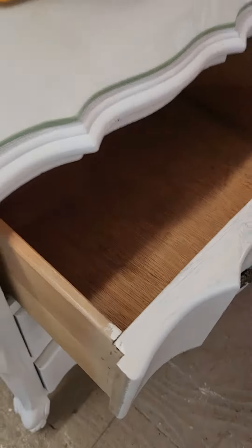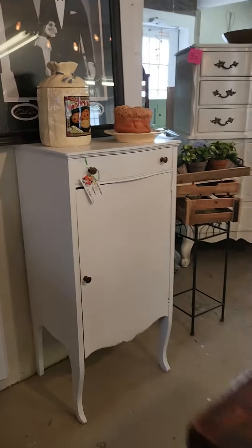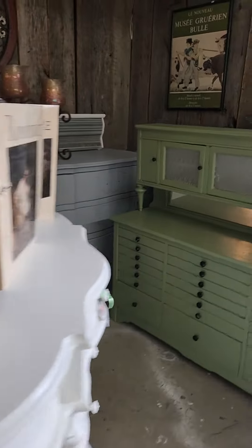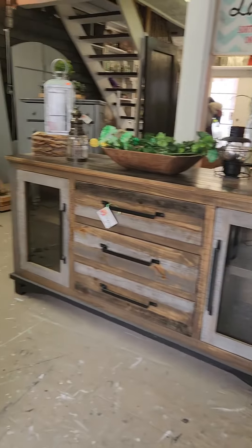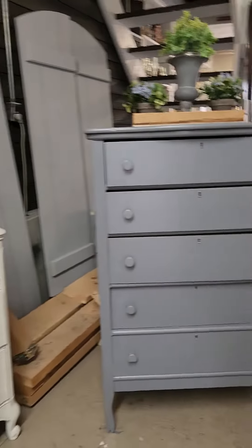Solid wood, perfect, clean, nice. Double dresser, two tall dressers, some great little unique cabinets. Open ten to five. Gray dressers available.